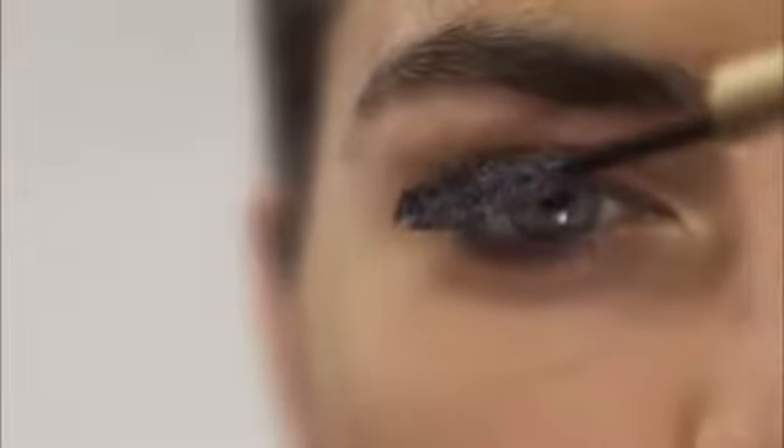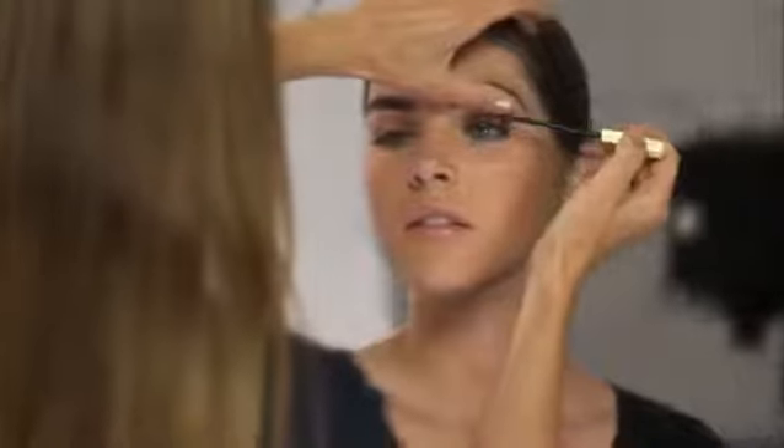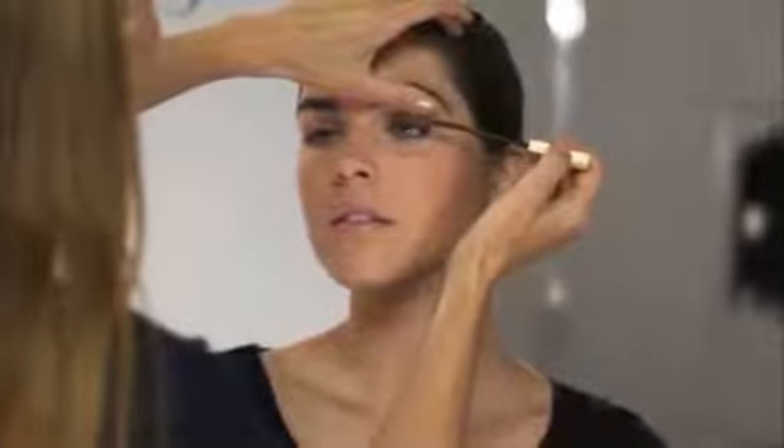Complete your eyes by defining your lashes. Apply Lash Primer Plus, then sweep on your Estée Lauder Mascara while the primer is still wet. The primer conditions and defines lashes and doubles the benefits of your mascara.